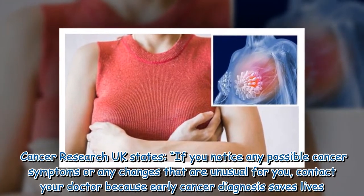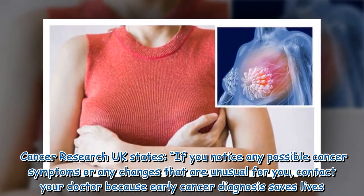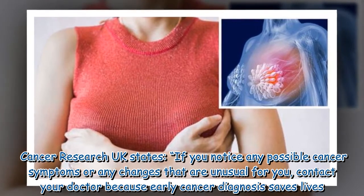Cancer Research UK states: if you notice any possible cancer symptoms or any changes that are unusual for you, contact your doctor, because early cancer diagnosis saves lives.